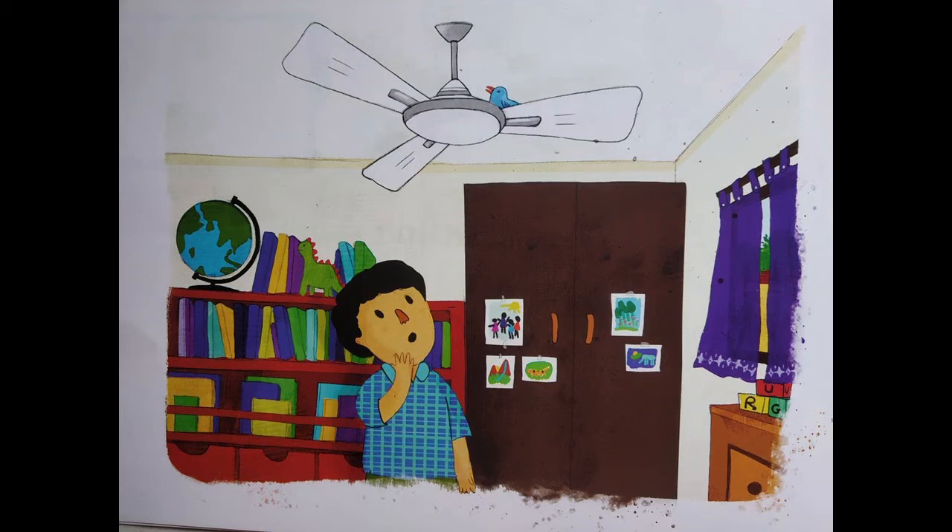Next question. What is he looking at? What do you think this boy is looking at? I feel the boy can be looking at two things. He can be looking at the fan, and if you can see, there is also a bird on the fan. So maybe he is looking at the bird. He can be looking at the fan or he can be looking at the bird.